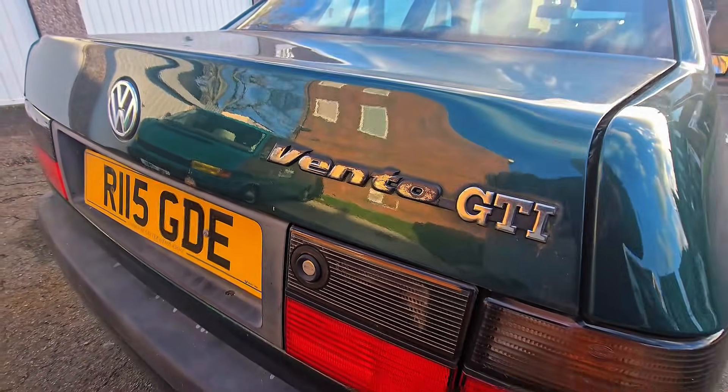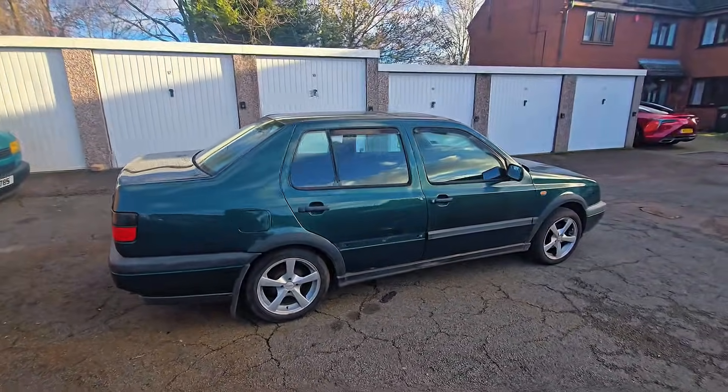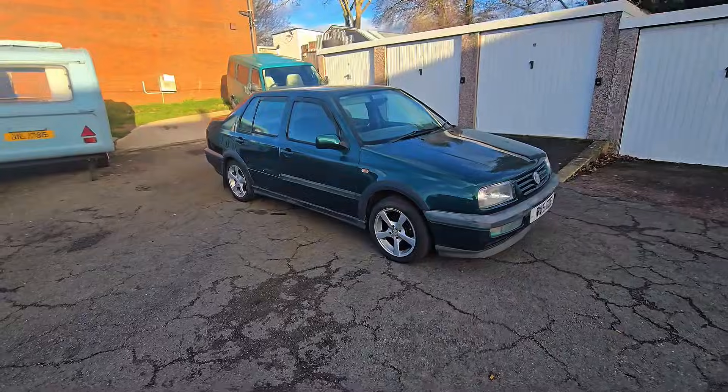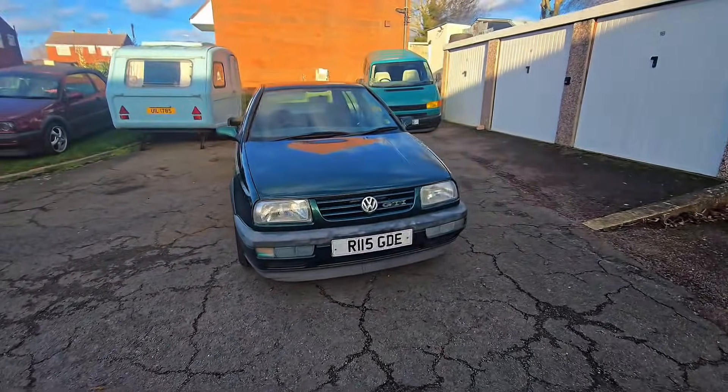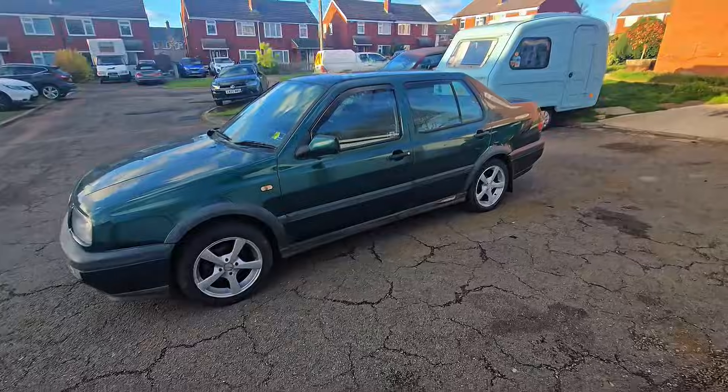This is my 1997 Volkswagen Vento that I bought a couple of weeks ago, as you can see in my previous video. On the way home it had some gearbox issues - it's an automatic box - and in today's video we're going to see if we can get this bloody car driving. Let's get into it.